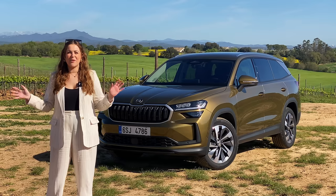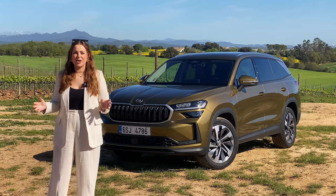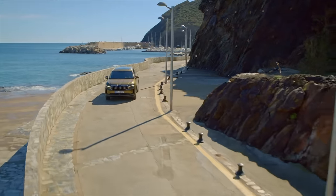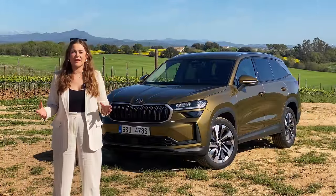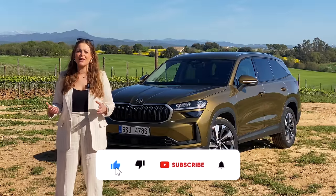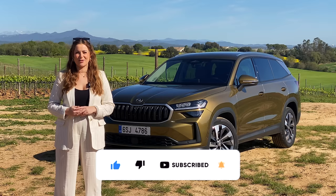Hi guys, Tish here and welcome back to my channel, Auto Social UK. In today's video, you join me in sunny Spain, where I'm going to be taking a look at the latest generation second gen Skoda Kodiaq. I'll talk you through all of the changes and just tell you why I love this car so much. If you like new car reviews and car content, then you're in the right place — go ahead and hit the subscribe button.